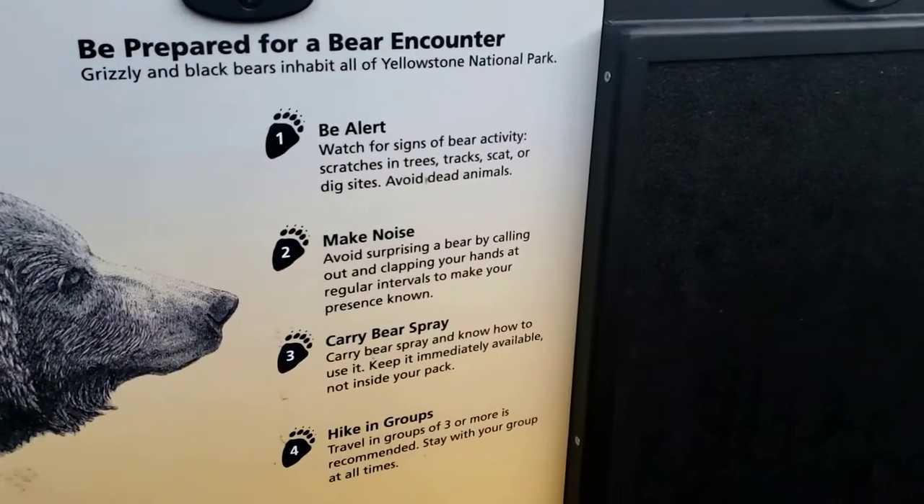Be alert, make noise, carry bear spray, hike in groups. Everybody that lives here says the bear spray just pisses them off more, so I don't know. I have it, but I'm not sure what to think.